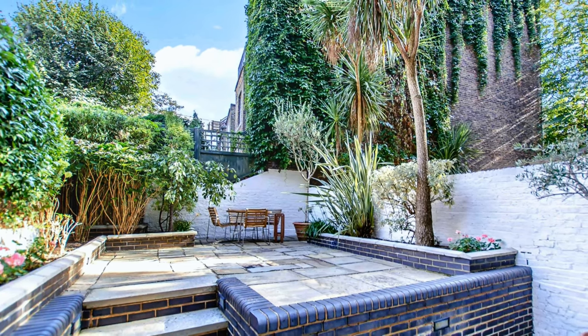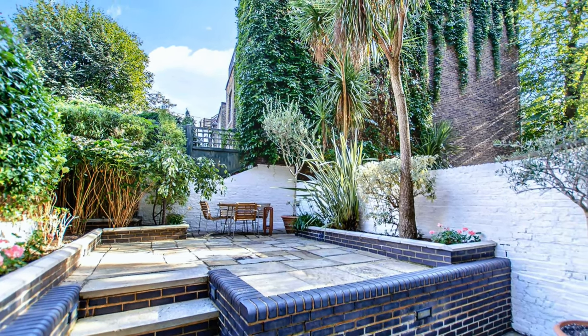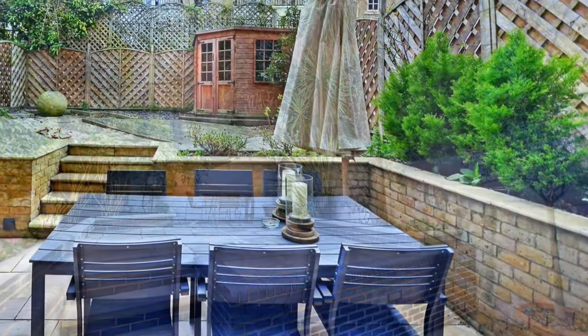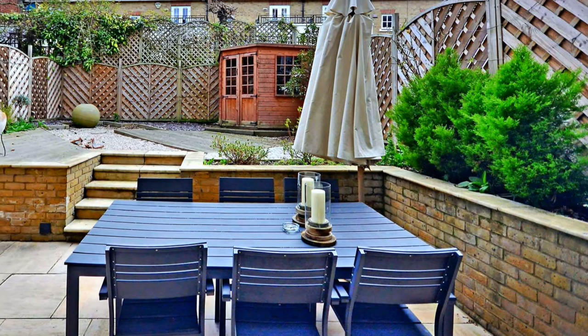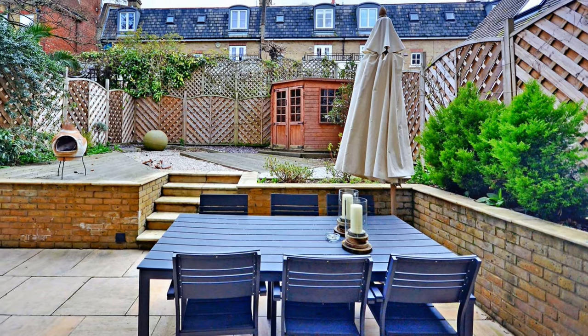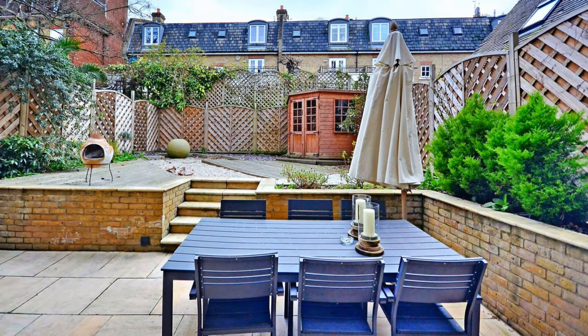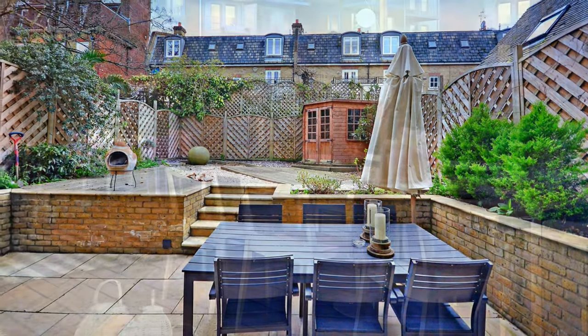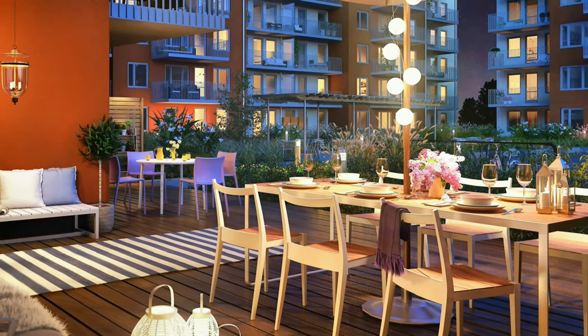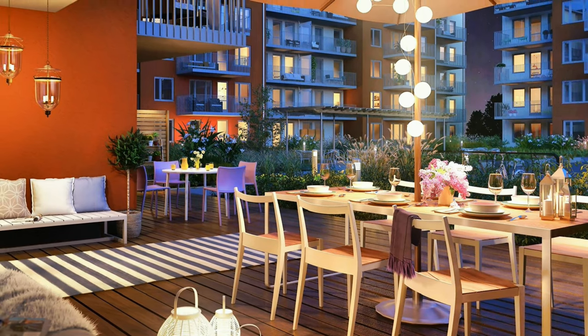Medium side backyard with privacy wall, flowers, trees and outdoor dining furniture. Quite large backyard and patio with a sunken dining area.